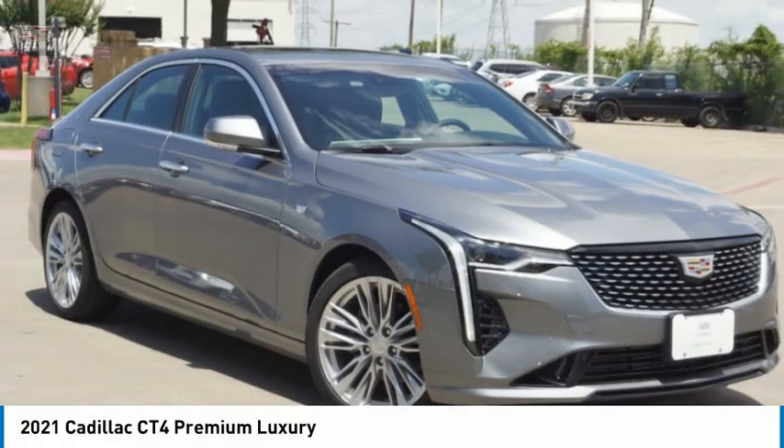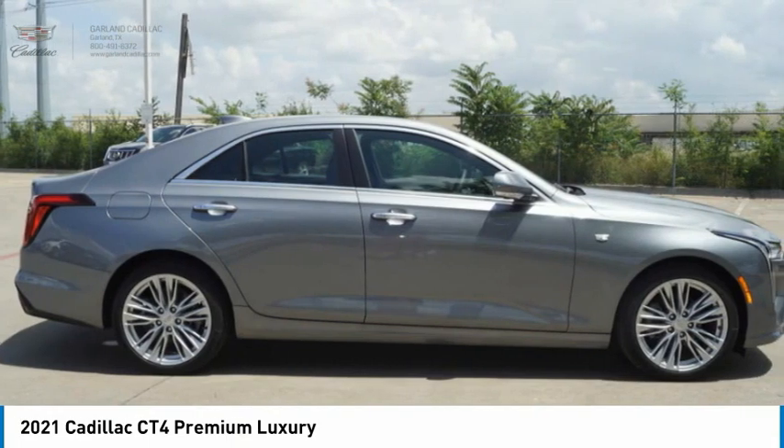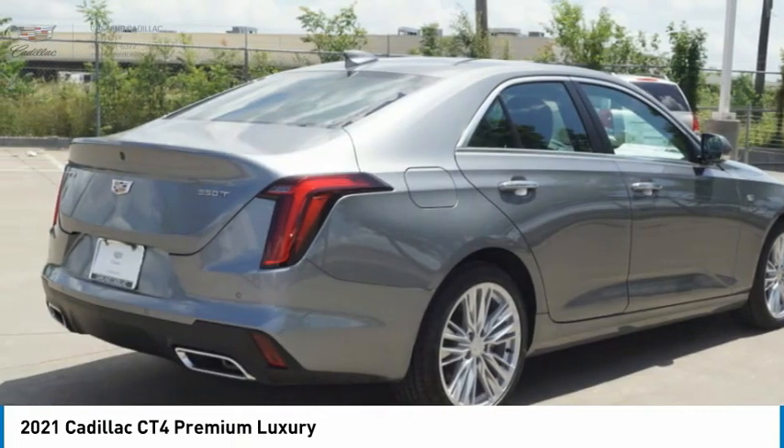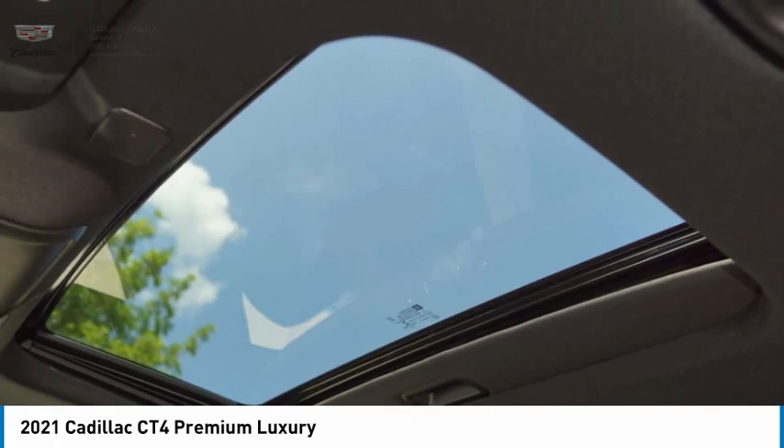Take a look at the 2021 Cadillac CT4. The Cadillac CT4 not only has the exterior style, but the performance to match. The CT4 has plenty of luxury and technology features, which is highlighted by its updated infotainment center.